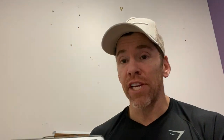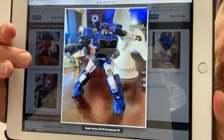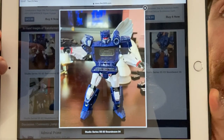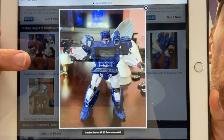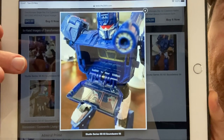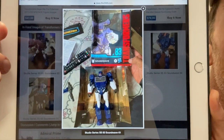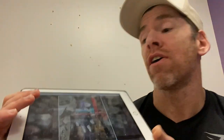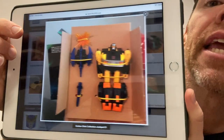Moving on — this is the new Soundwave Studio Series that we're all waiting to see. The source is unknown at the moment, but it looks completely legit to me — it's even got a box there as you can see. Someone's just shown me it in the alternate mode as well, and it looks legit.